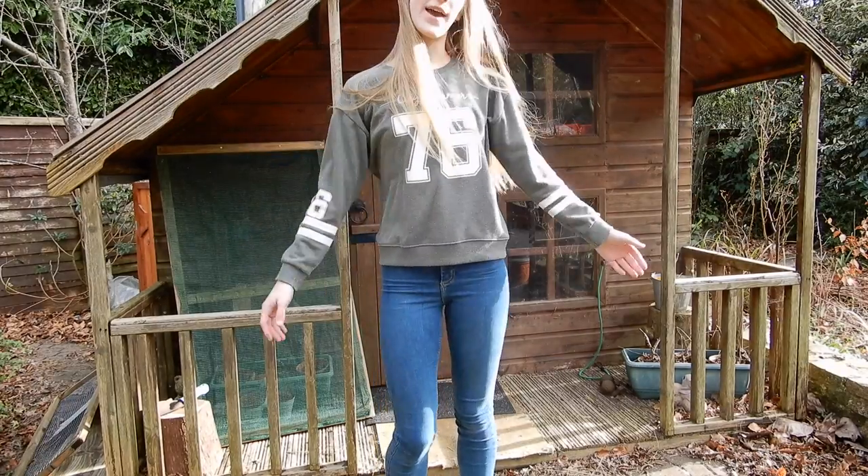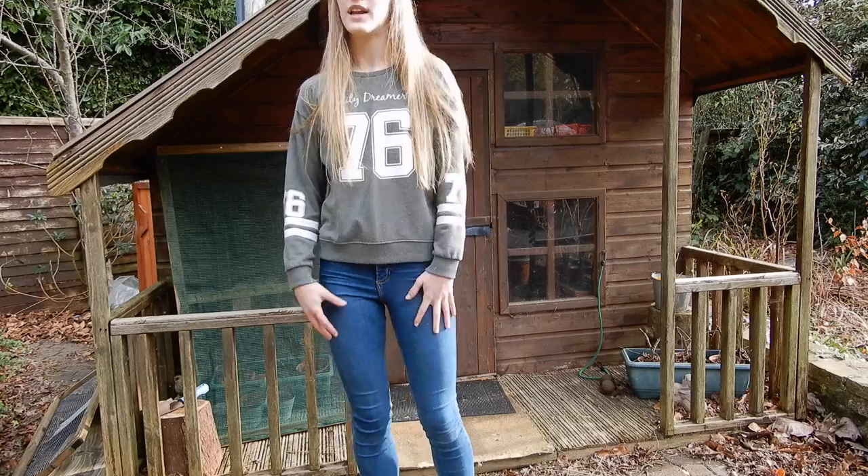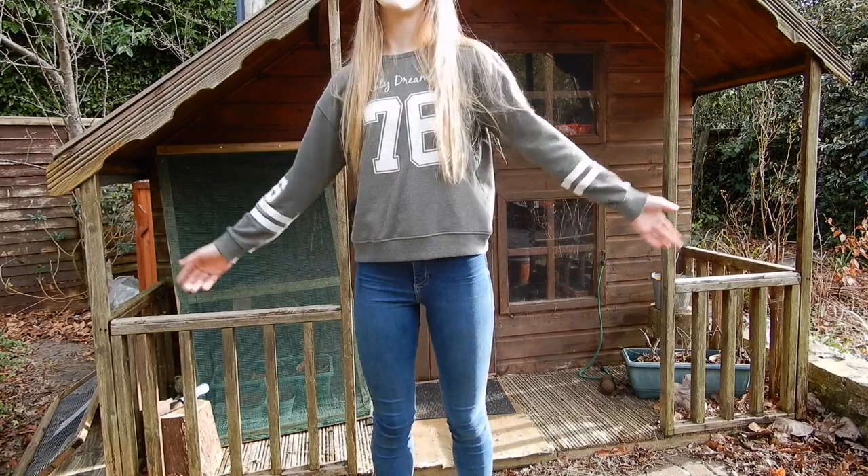Hello everybody, it's Amy from Women's Animals and today I'm going to be doing a shed tour. I haven't done a shed tour for about a year — the last time I did one was when I actually first put the guinea pigs in here, which was the 13th of February. Let's just get started.